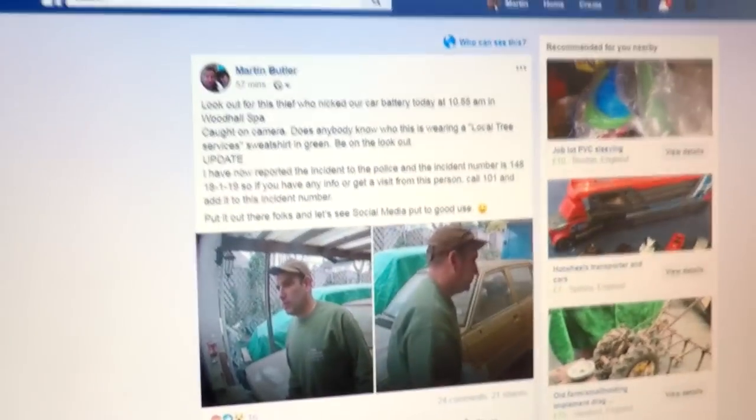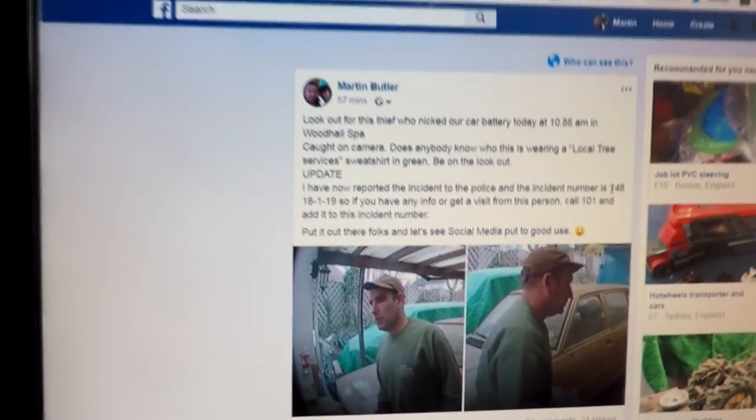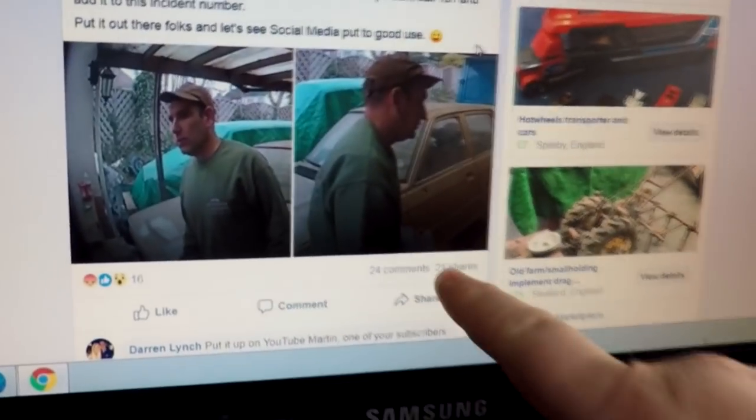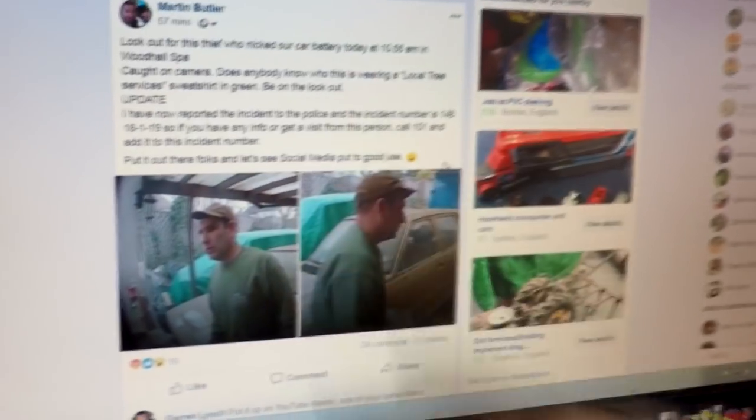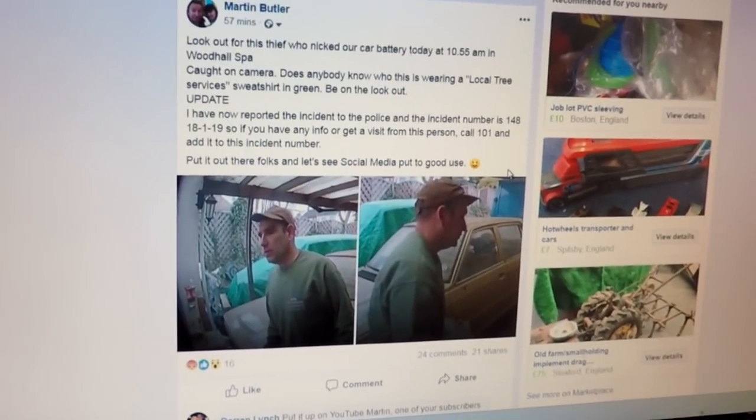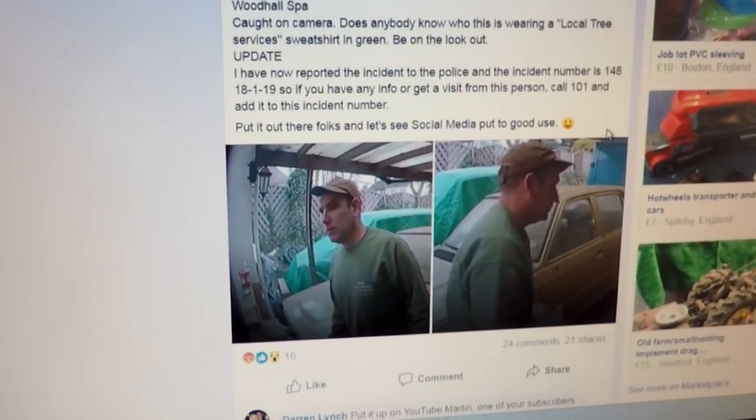There's one of him looking around and another one of him actually carrying the battery away — caught red-handed so to speak. A lot of people on my Facebook are local people as well. At the moment it's had 21 shares and 24 comments, so this is actually snowballing — people are coming on all the time and seeing this, which is a good thing.